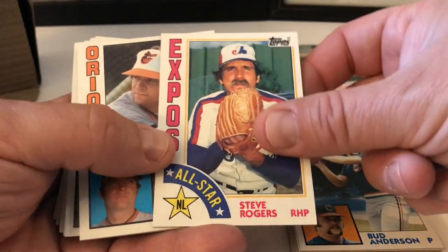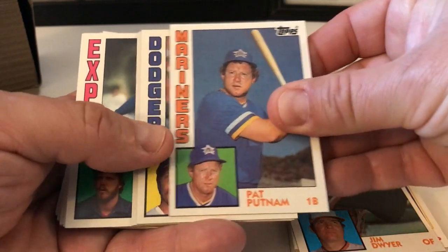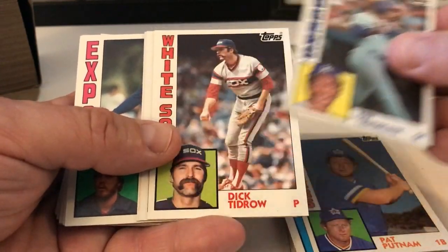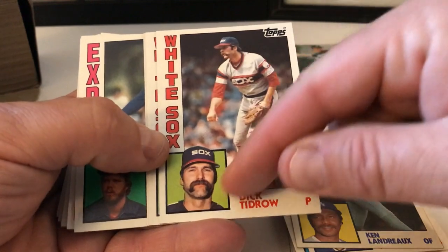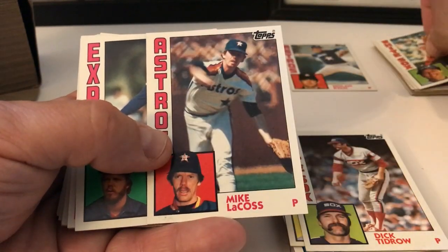Steve Rogers — he was a really good pitcher back in the day for the Expos. His All-Star card. Jim Dwyer, Pat Putnam, Ken Landreaux, Dick Tidrow — sporting that crate, look at that mustache, holy smokes. Carlton Fisk — great card there. Let's put that one aside.